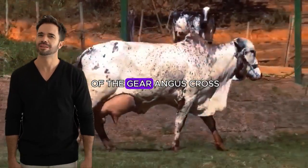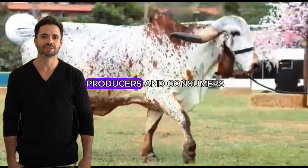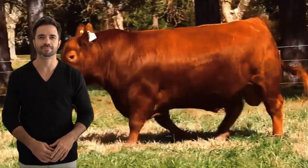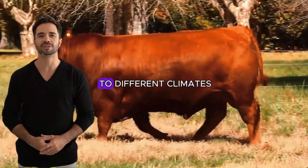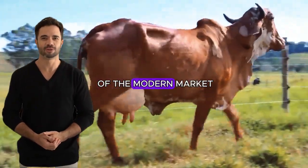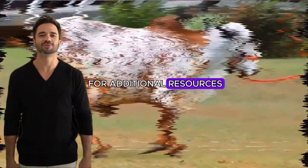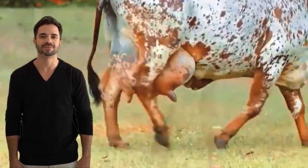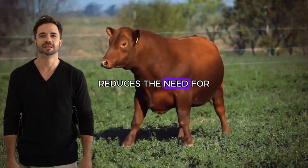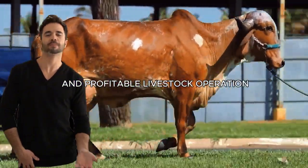In a world where sustainability is becoming increasingly important, the Gear-Angus cross stands as an option that meets current needs without compromising the future. The feed efficiency of these animals, combined with their adaptability to different climates and improvements in meat quality, creates a complete package satisfying modern market demands. This cross contributes to sustainability by reducing the need for additional resources — the animals are more resilient, require less veterinary intervention, and their ability to thrive in adverse conditions reduces the need for costly supplements, translating into a lower environmental impact and a more efficient, profitable livestock operation.